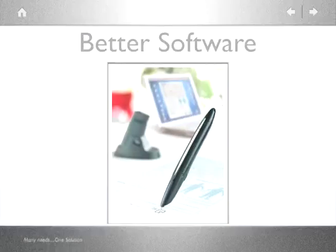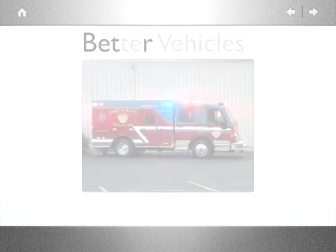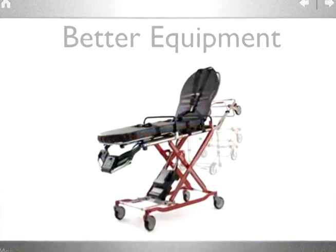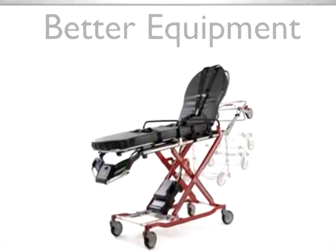PennCare brings to the industry better software, with our EMS Advanced Claims and our EMS Charts; better vehicles, with our TerraStar and our Patriot; and better equipment, with our bariatric and patient loading equipment.